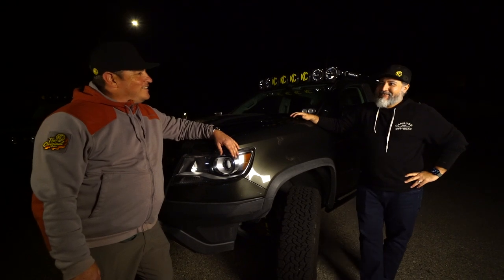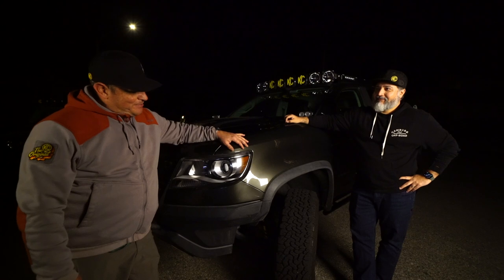We made it, Adam. We did. We're here with you. So let's tell everyone who you are and what is this beauty in front of us. My name is Adam Holloway, everymanoverland on Instagram, and what we have here is my 2018 Chevy Colorado ZR2.